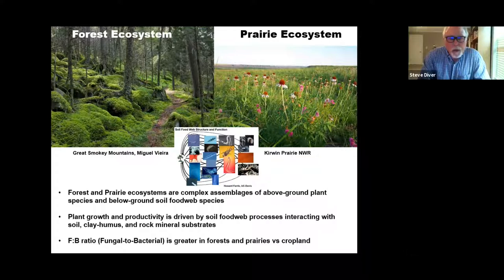All of this is driven by the soil food web. Nobody is fertilizing forests and prairies, and yet look how incredibly productive they are — vast areas of grasslands in the United States, Russia, and elsewhere, and vast forests covering the earth. You also see a succession toward greater fungal soil microbial communities living in these systems.